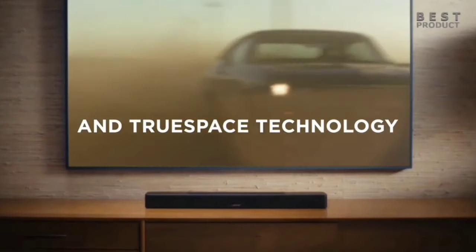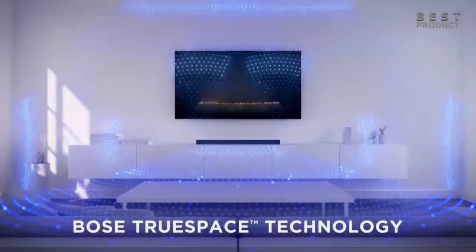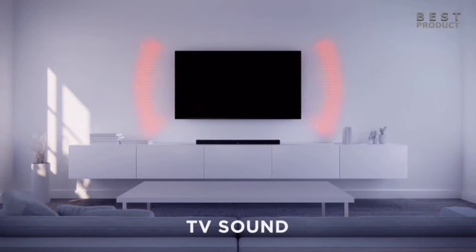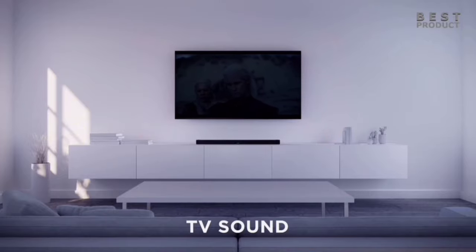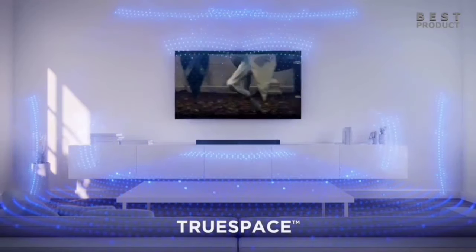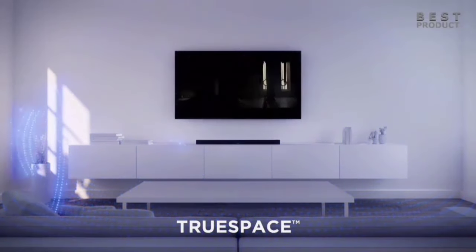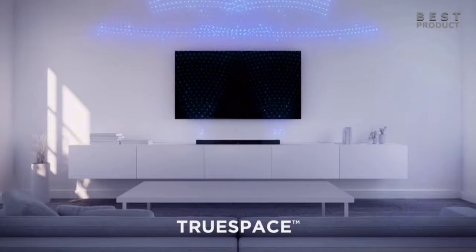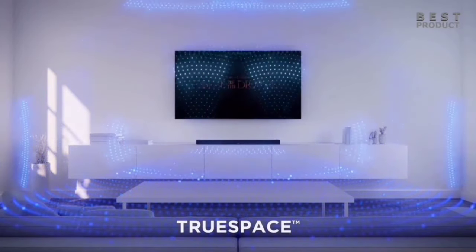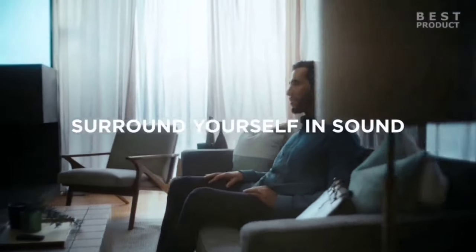Despite its compact 27.5-inch width, the Bose Smart Soundbar 600 houses five powerful speakers, including two upward-firing ones. This clever acoustic architecture ensures sound is spread horizontally, vertically, and forward, filling the room with vibrant, all-encompassing audio. Streaming your favorite content is a breeze — it's compatible with Wi-Fi, Bluetooth, Apple AirPlay 2, Spotify Connect, and Chromecast, providing seamless connectivity no matter your preferred streaming method.